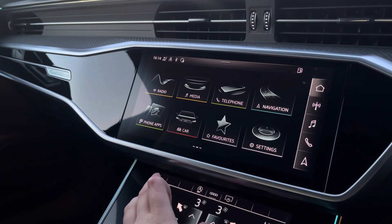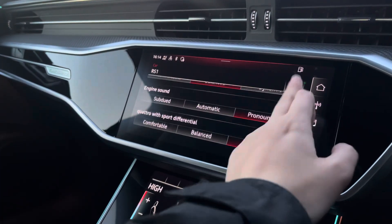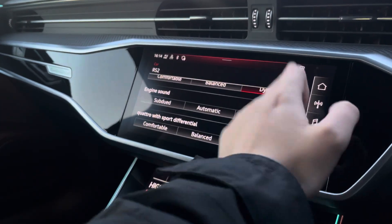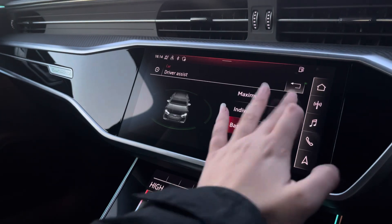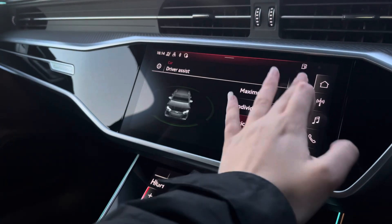The car settings feature Audi Drive Select, which allows you to adjust from efficiency up to dynamic, as well as individually adjusting using the RS1 and RS2 modes. We also have Driver Assist, which comes fitted with distance warning, Audi pre-sense, and rest recommendation.